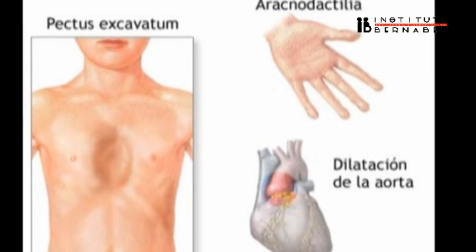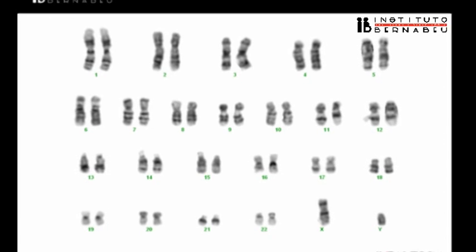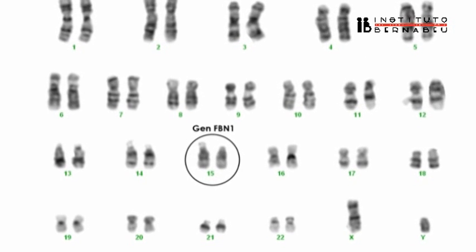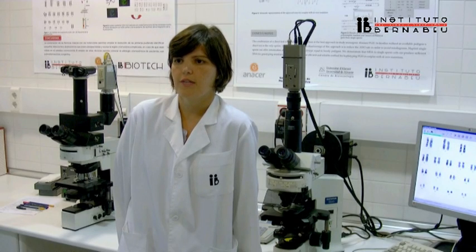In most cases, the syndrome is caused by mutations in the FBN1 gene on chromosome 15. The FBN1 gene encodes the protein fibrillin, which is a major component of connective tissue. When this is damaged, certain structures break down, like blood vessels.